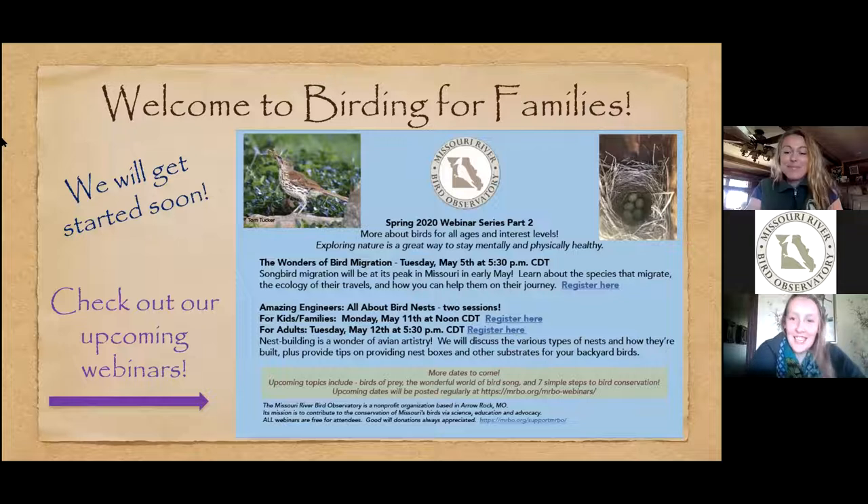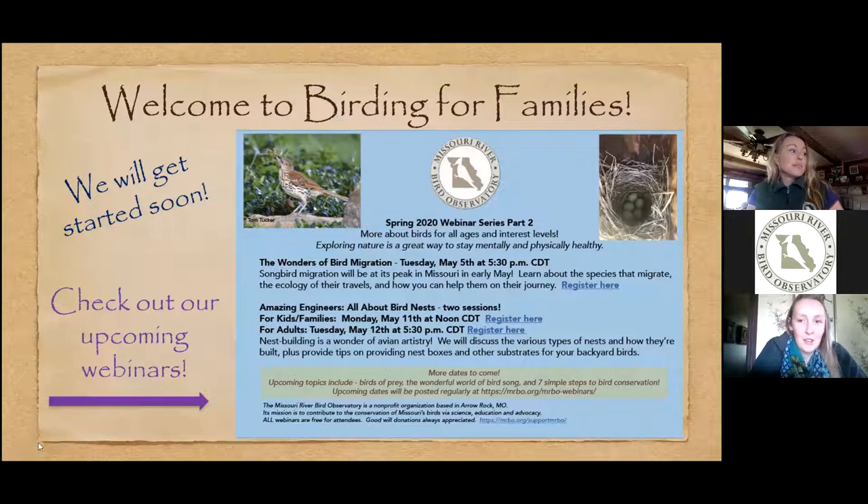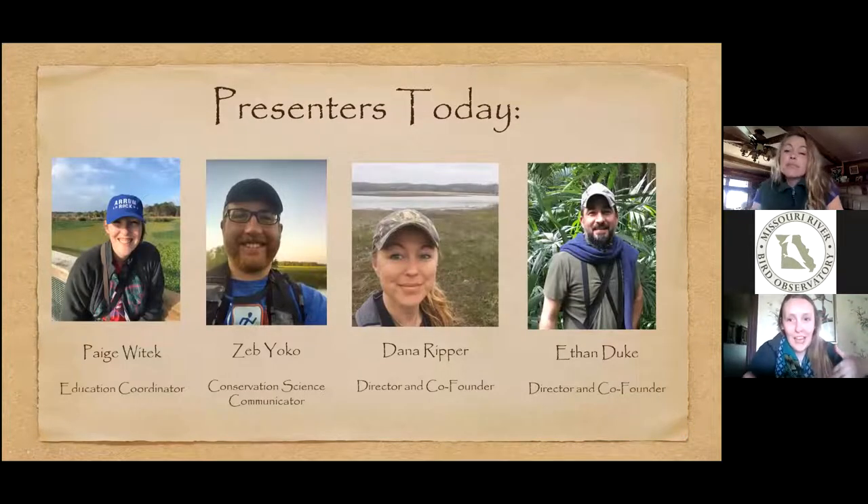Hi everybody, I'll get us started. My name is Paige and I'll be giving a good portion of the webinar. The people talking today are me, Paige Wittick, Education Coordinator with the Missouri River Bird Observatory; Zeb, our conservation science communicator; and Dana and Ethan, our co-directors and co-founders of the organization. We have some great information for you.